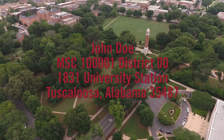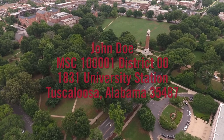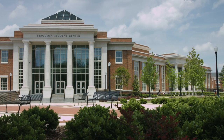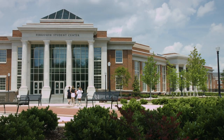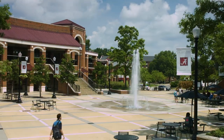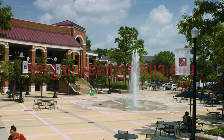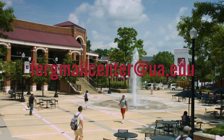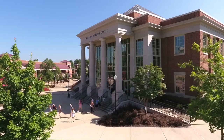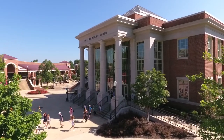Please be sure to use your full mailing address. Students with disabilities that require accommodations or who wish to opt out of receiving mail through the parcel lockers should contact the Ferguson Mail Center at fergmailcenter@ua.edu. Overflow and oversized packages will still be available at the Ferguson Mail Center for pickup.